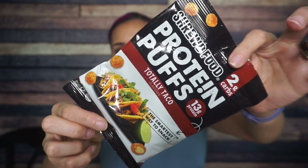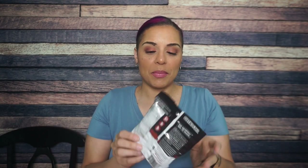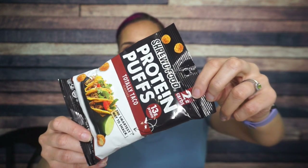Okay, first thing — Shrewd Food Protein Puffs, Totally Taco. I absolutely love that flavor. The bag seems really thin. Maybe the savory protein puffs are always this thin. For the last couple of months, we've had the sweet ones coated in chocolate, so that bag is bigger. As you can see here, two grams of total carbs in the whole package. There are 90 calories, three and a half grams of fat, two grams of total and net carbs, and then 13 grams of protein.